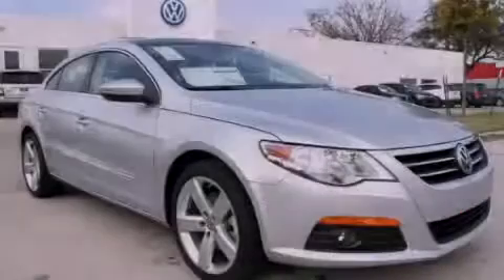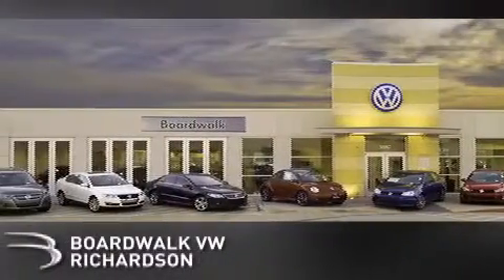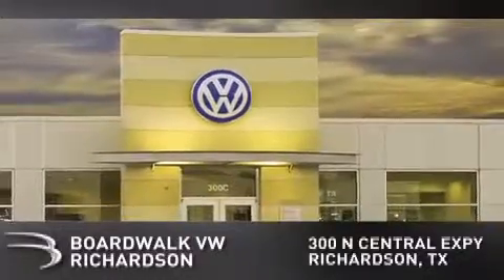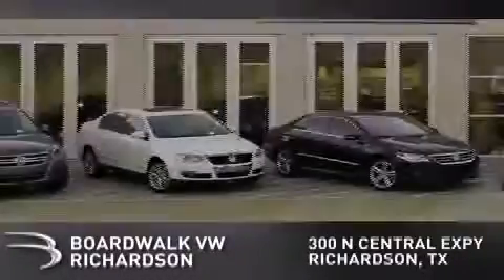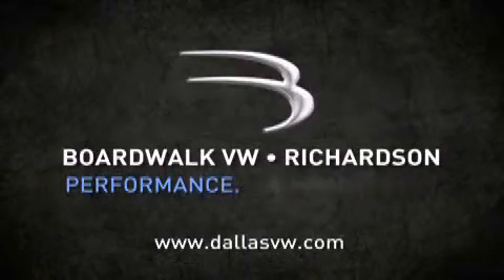Contact us today to arrange your test drive. Boardwalk Volkswagen Richardson is conveniently located at 300 North Central Expressway in Richardson. Come experience the Boardwalk difference today. When you think Boardwalk, think performance — it's what we do.